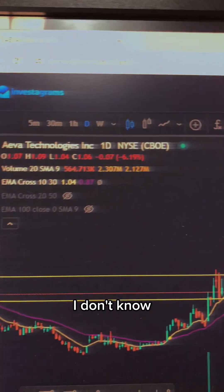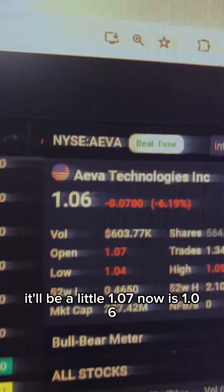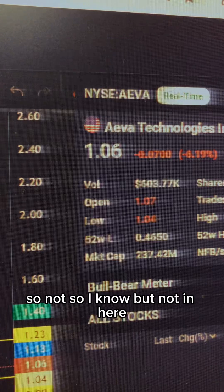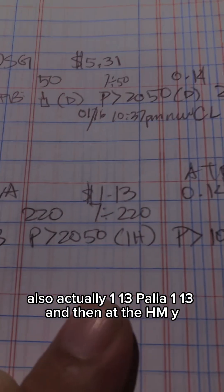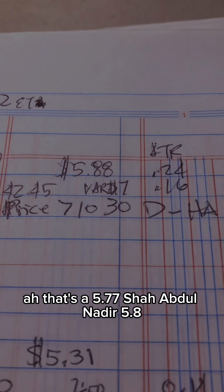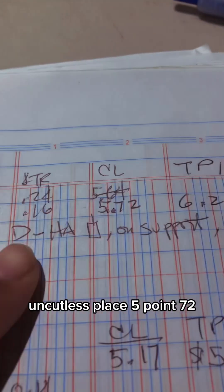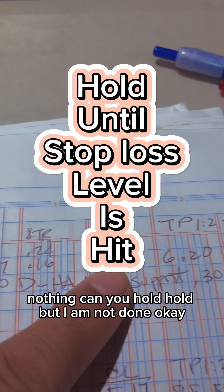Our other stocks are a bit slow. This one I bought at 1.07 — actually 1.06 — and it's now at 1.30. And then HMY is at 5.77. I bought it at 5.8, and my cut loss is 5.72, so it hasn't hit the cut loss yet — hold for now.